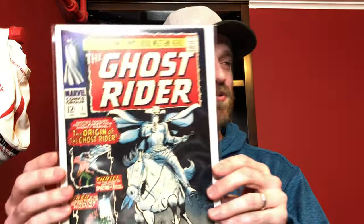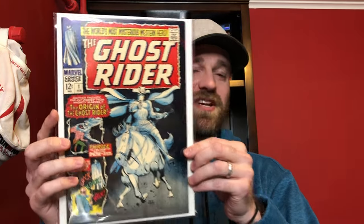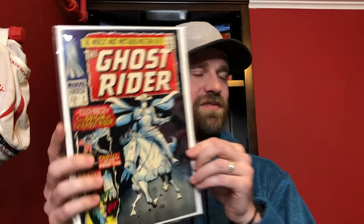This is Ghost Rider number one — the 1967 version, not the 1973 version of Ghost Rider number one. This is just a nice high-grade copy; it's tough to get these in higher grades, especially because of that black cover. So I decided to pick this one up — Ghost Rider number one, cool cover.